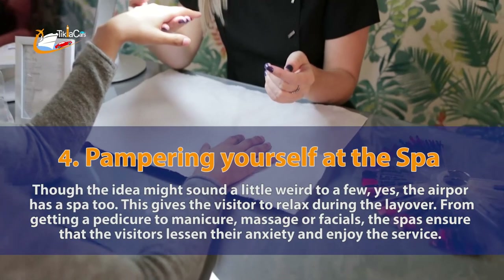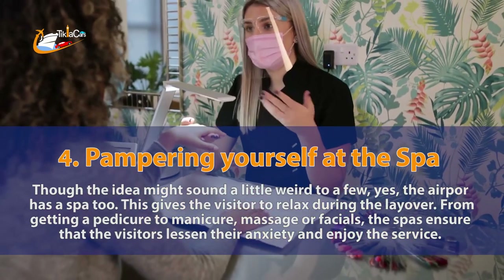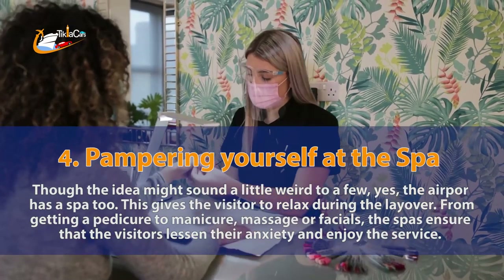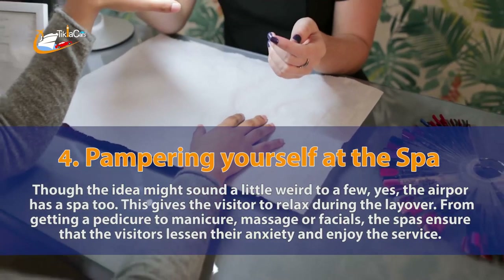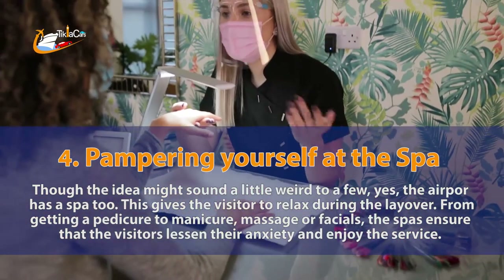4. Pampering yourself at the spa. Though the idea might sound a little weird to a few, yes, the airport has a spa too. This gives the visitor a chance to relax during the layover. From getting a pedicure to manicure, massage or facials, the spas ensure that visitors lessen their anxiety and enjoy the service.